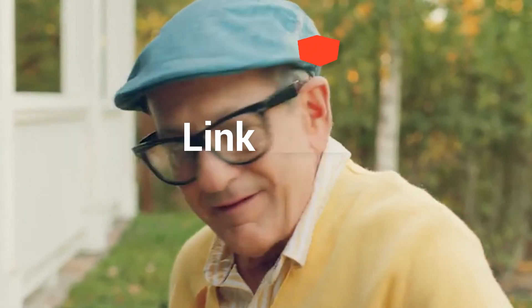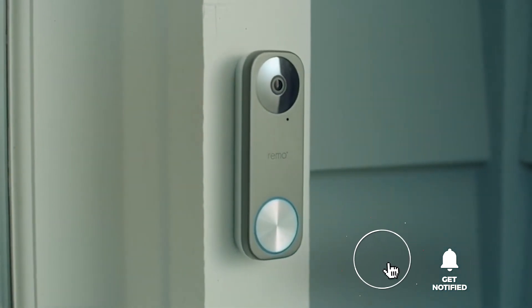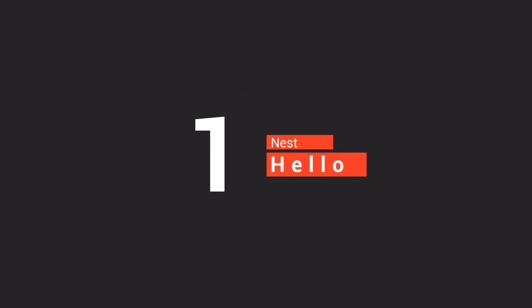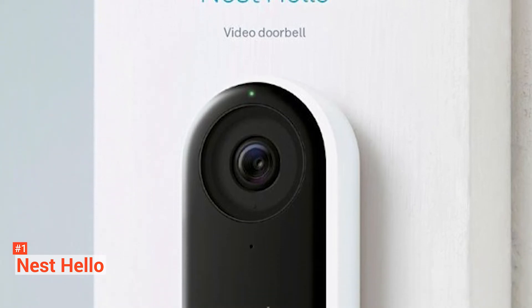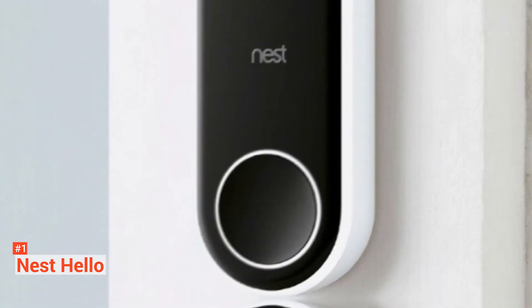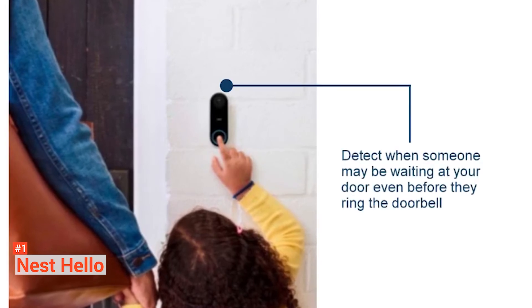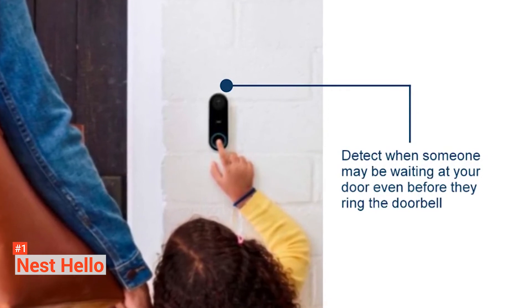Before we reveal number one, be sure to check out the description below for the newest deals on each of these items, and subscribe if you want to stay up to date on the best products on the market. Finally, our top doorbell camera is the Nest Hello. Nest Hello brings home the bacon when it comes to security cameras — it has the best features we have seen by far. It's an HD live streaming camera and buzzer combination. You can view the video feed from your phone or computer, receive push alerts and emails when the camera detects motion, sees a person, or hears a loud sound, and review three hours of saved images for free.